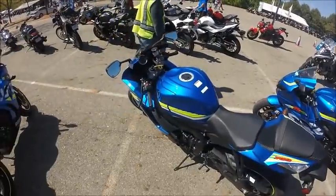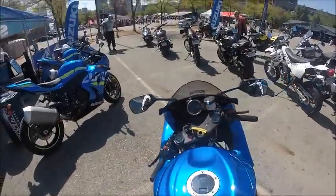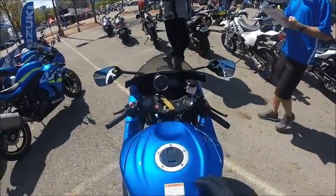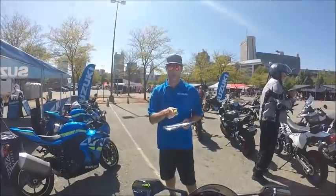I've been waiting for a while trying to get on a Suzuki. I can never make it to demo days — they have them all the time — but for whatever reason I can never get a chance to go ride one, so I'm kind of pumped about riding this today.